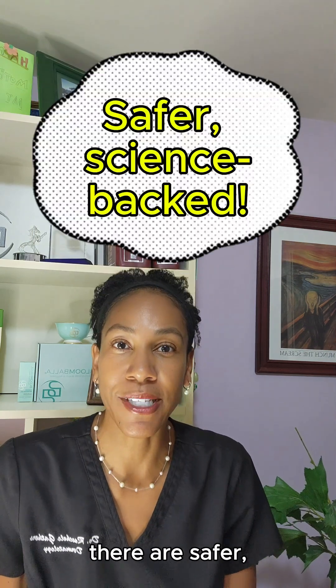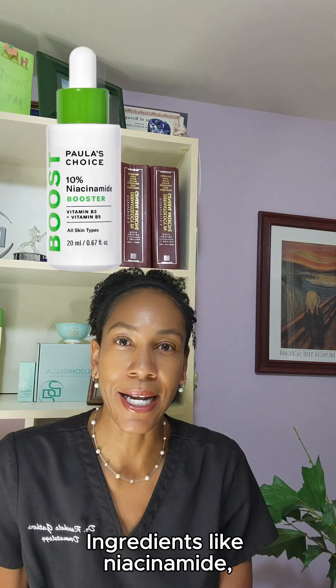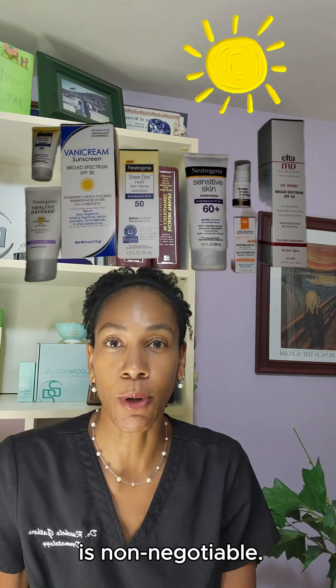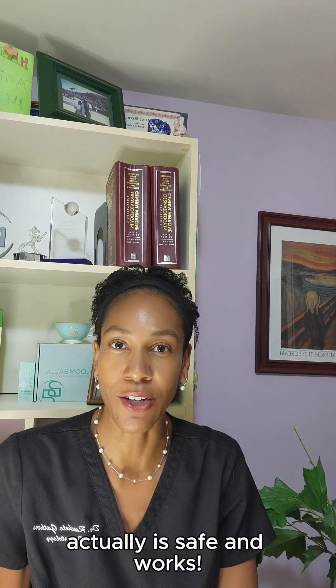But don't worry. There are safer, science-backed ways to brighten your skin — ingredients like niacinamide, azelaic acid, or kojic acid. And of course, sunscreen is non-negotiable. So if you've got dark spots, think about skipping the lemons and find something that's actually safe and works.